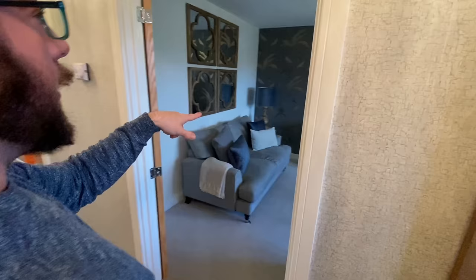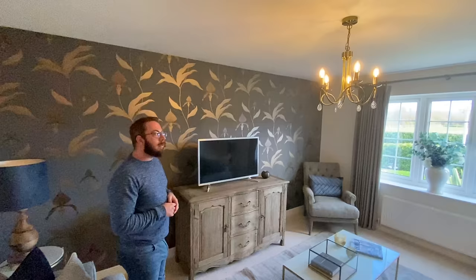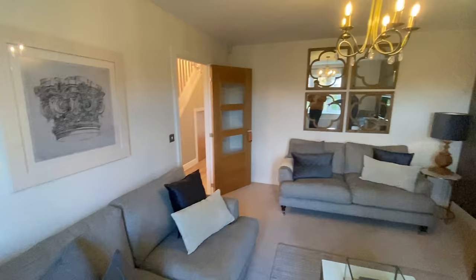Into the living room — wow, wallpaper heaven! This is a really dark wallpaper, but the ceiling lights reflect off the pattern really nicely. It's dark but such a light room. This is a really nice size living room with plenty of space for whatever seating you want.